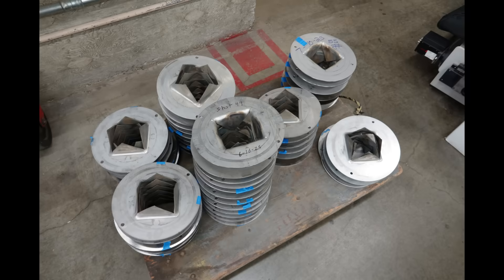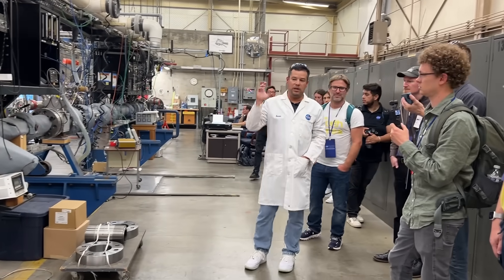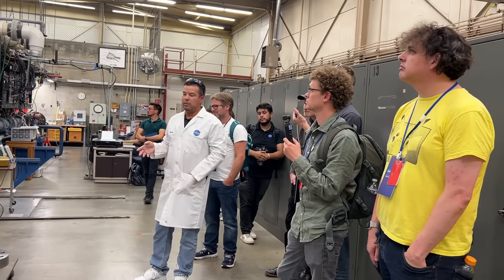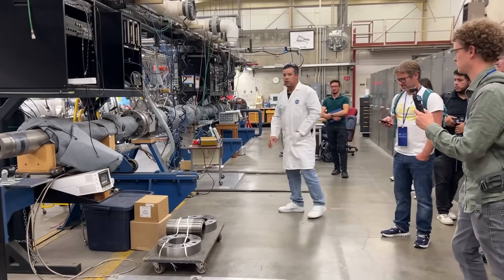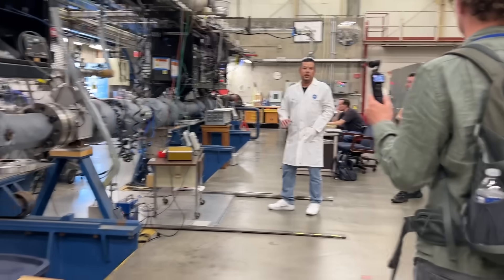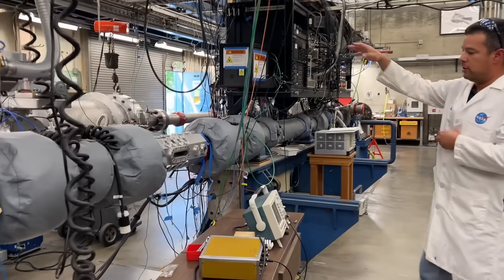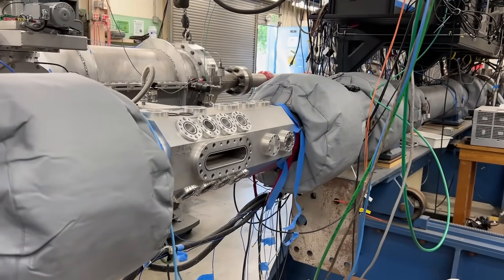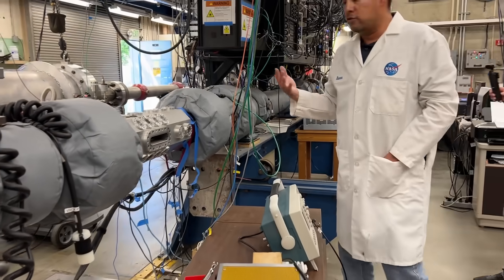They keep burst disks from each test series with the test number noted—missing chunks can be informative. The smaller shock tube on the other side of the lab is the world's fastest shock tube; with hydrogen it can generate shocks at 48 kilometers per second, ideal for testing atmospheric entry into gas giants. NASA Ames was instrumental in developing the Galileo probe heat shield, which entered Jupiter's atmosphere at roughly 60 kilometers per second. The same optical tables can be moved between both tunnels.